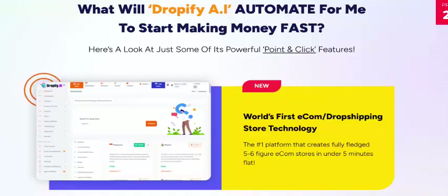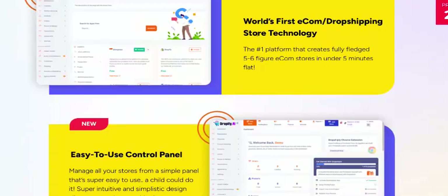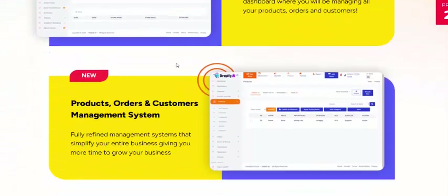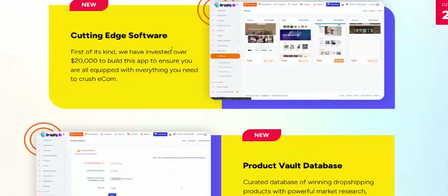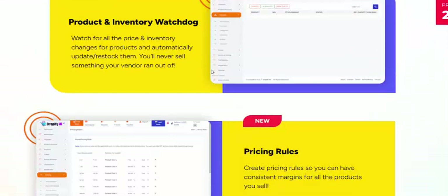What will Dropify AI automate to start making money first? World-class fast eCommerce, easy-to-use control panel, store management, product ordering, content manager system, unlimited customization, ETS software, product goal building, and other services.